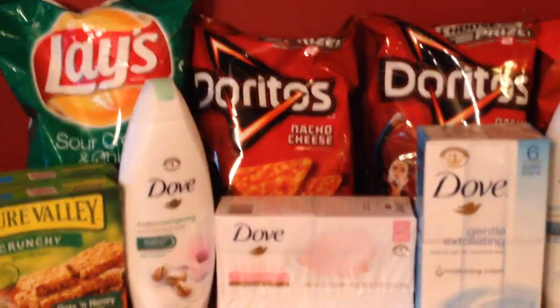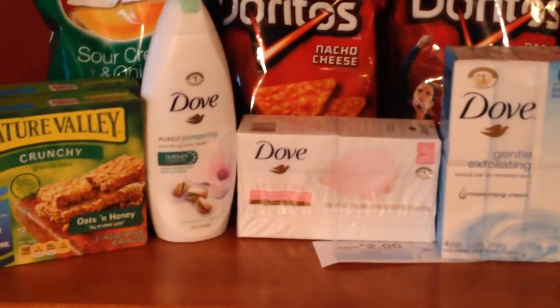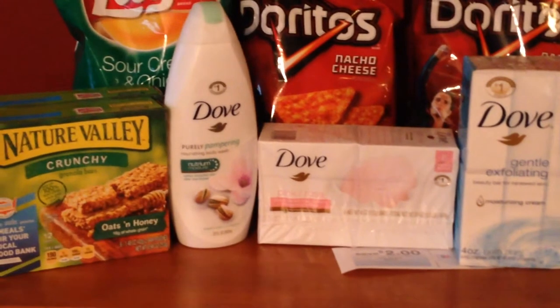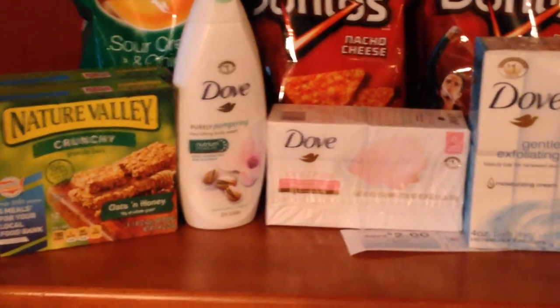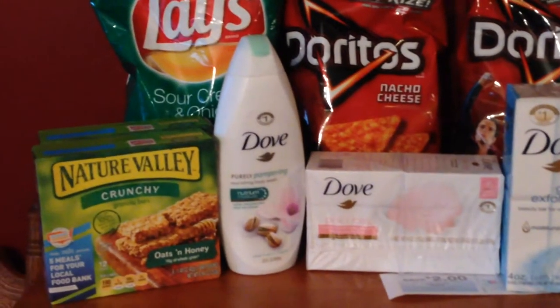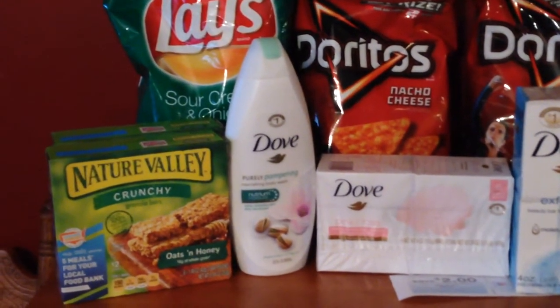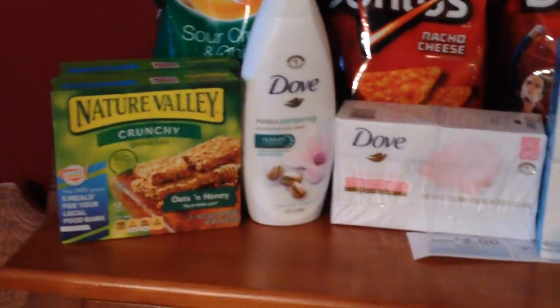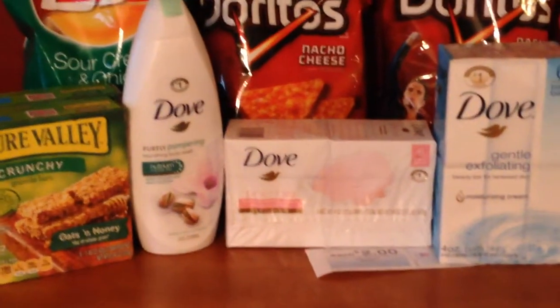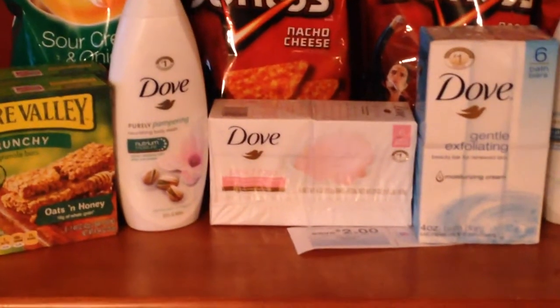Now the Dove is the big ticket item this week. It is basically spend twelve dollars and you get 400 points back. It is part of the women's Dove deal, so if you buy each one — the wash and the soap are six dollars apiece — that equals twelve dollars, and if you buy those two you get 400 points.